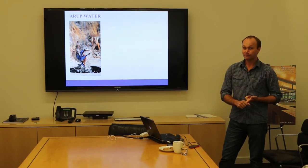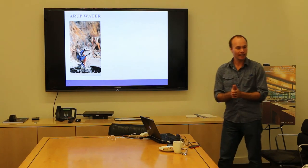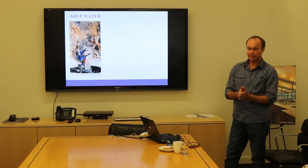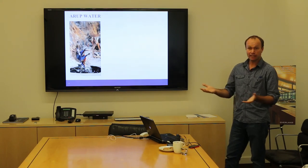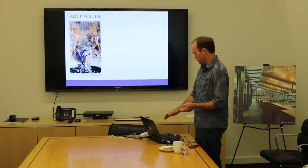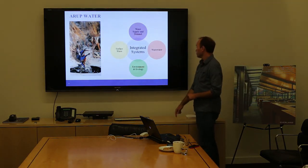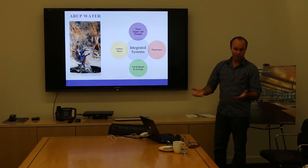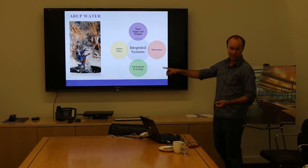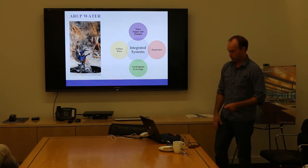And then what about getting rid of water? Flushing toilets, dealing with rain. Essentially those are the four areas: water supply and demand — everything we need water for; wastewater — getting rid of the water after we use it; surface water management — relating to when it falls and we don't know what to do with it, figuring out how to manage and ensure it doesn't flood; and environment and ecology, which includes recreation like floating down a nice river and going fishing. Arup works in all four of these areas, which I call the four pillars of integrated water management.